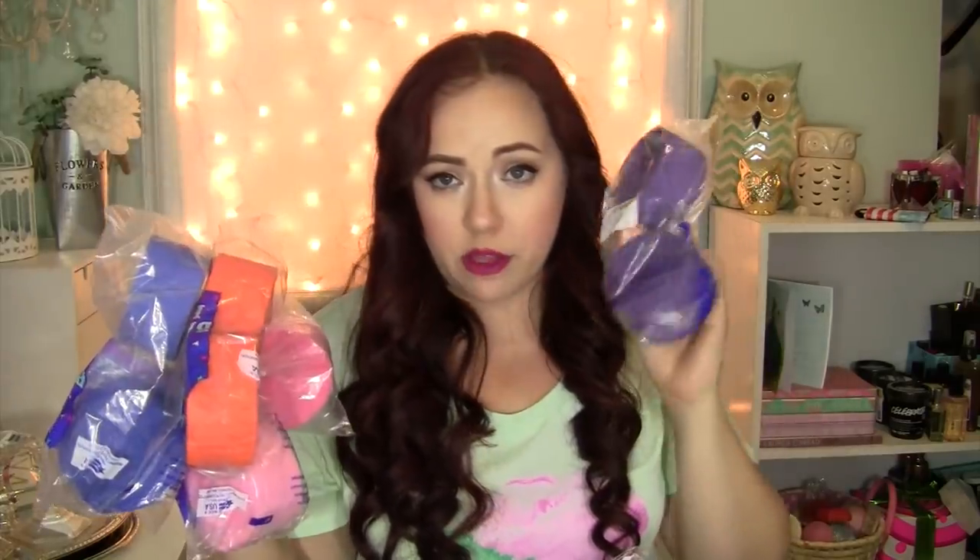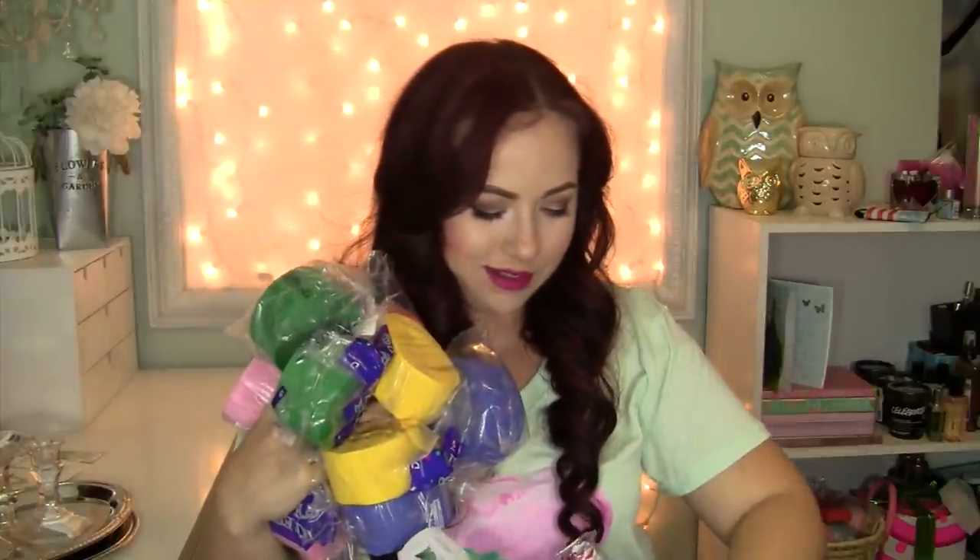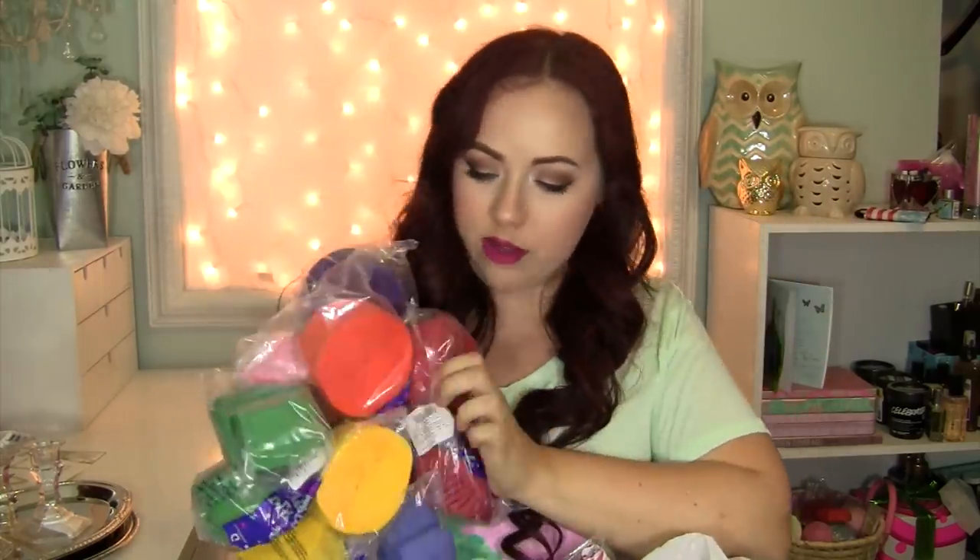Speaking of the rainbow streamers, I got pink, blue, orange, purple, yellow, green, and red — I have streamers for days! I got all the rainbow streamers so I can make a rainbow.